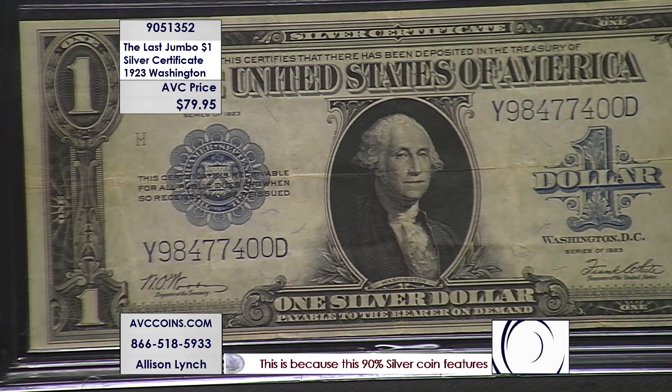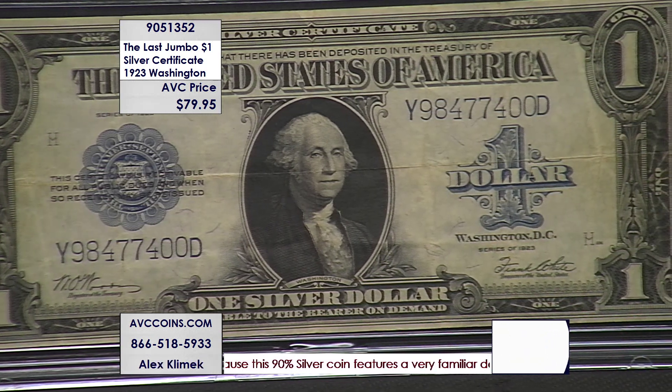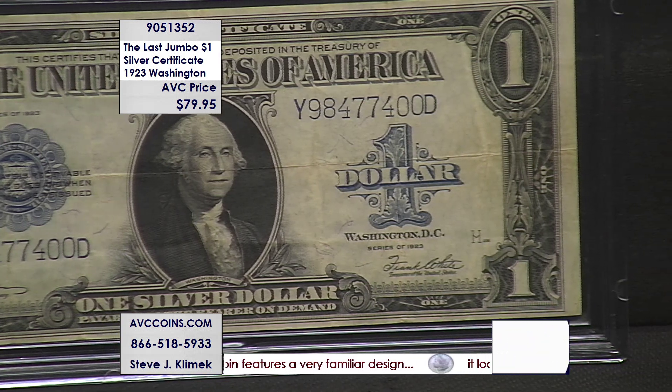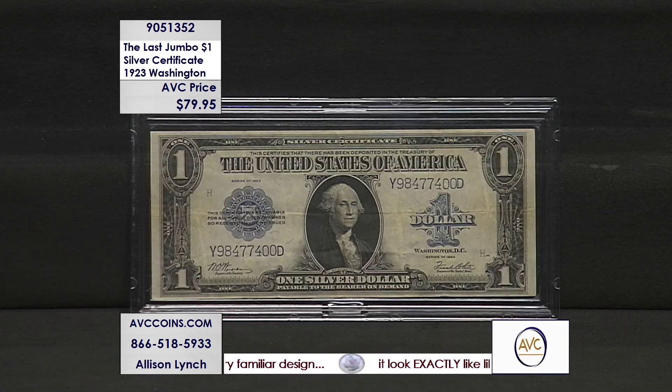It's the last large silver certificate issued by the Federal Reserve. It was replaced by the small size in 1928. These were originally redeemable for silver — for a dollar in silver or peace dollars at that time. They're also called the blue notes because of that blue seal on the left and on the right, where it says the number one.